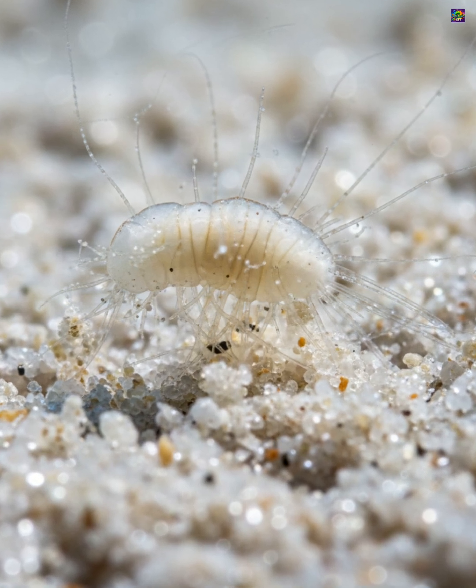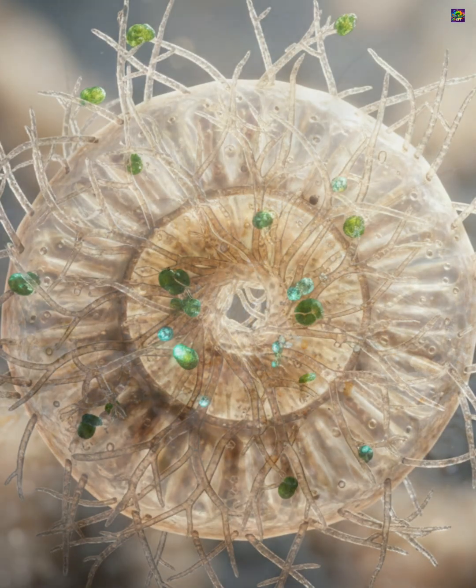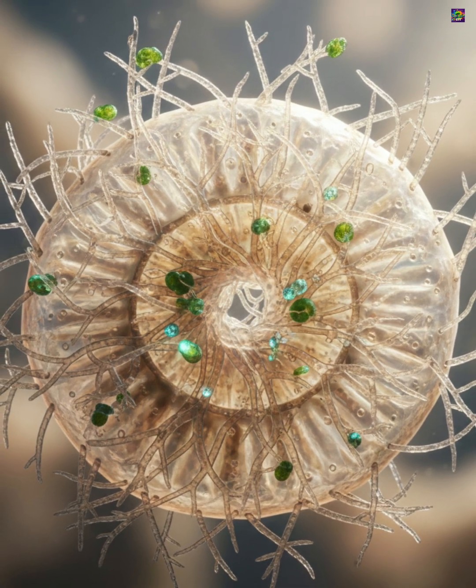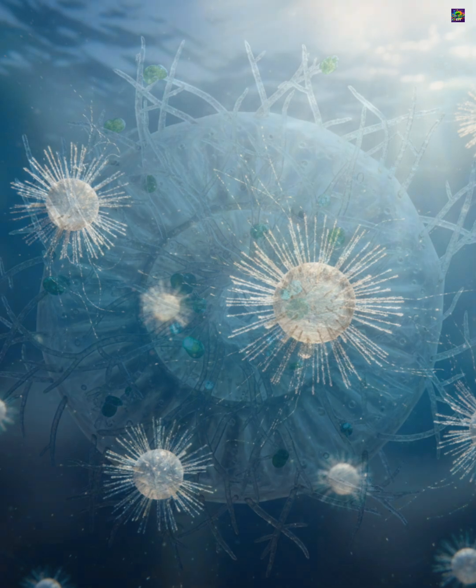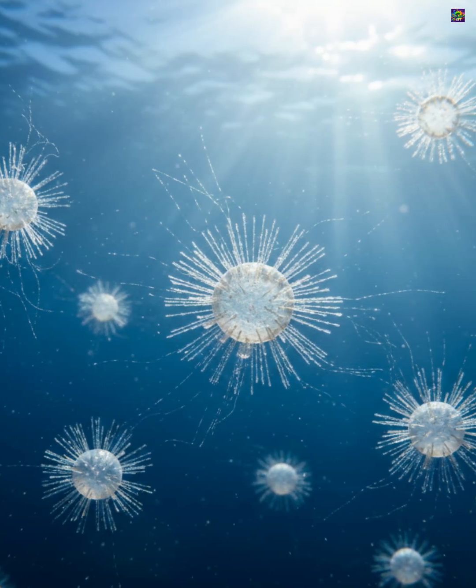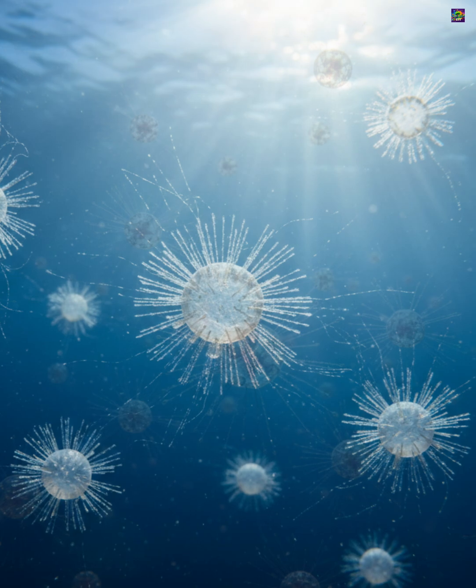The cell itself occupies the chambers of the test, and it extends thin, branching pseudopodia through tiny openings to capture food such as bacteria, algae, and detritus. These pseudopodia also help the organism move slowly across sediments or float in the water column.